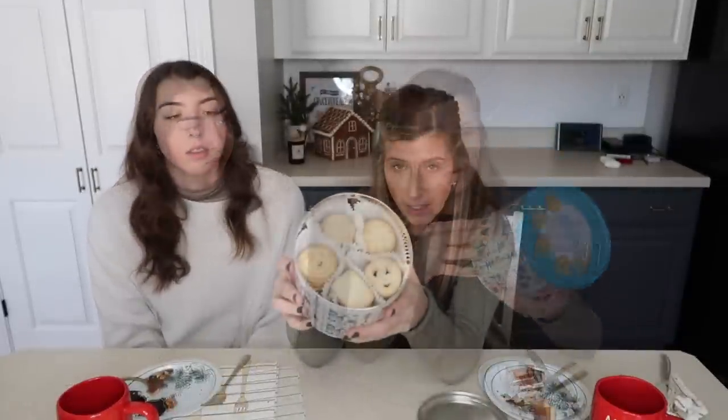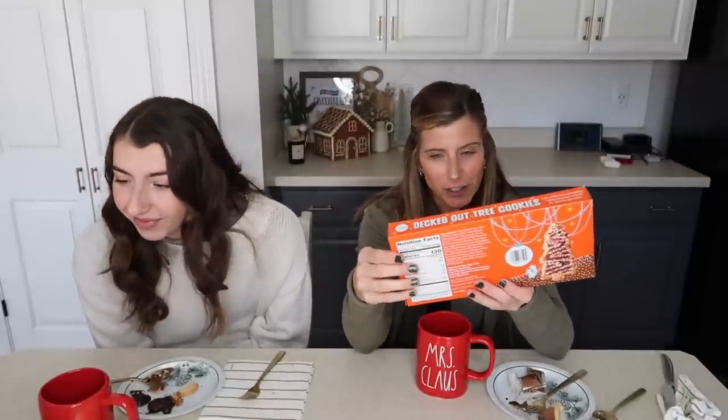Next are the Danish butter cookies. I love the tin — you can reuse it. They come in different shapes and they look cute. When they say butter, they mean butter — they are straight up butter. They're going to be like shortbread. I will say they don't taste nearly as sweet as all the other stuff we've been having. Rating: two and a half Christmas trees — I don't know that I'm going to reach for them.